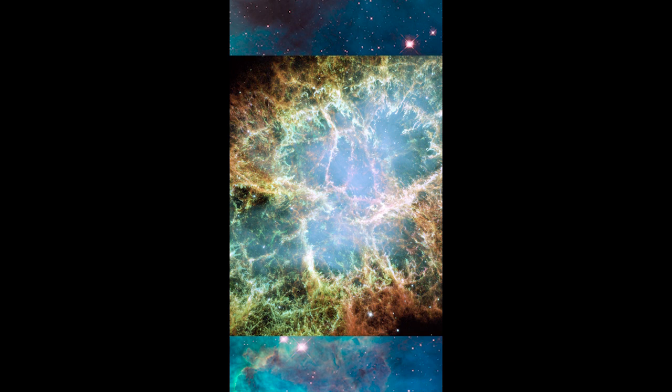This is an image of the Crab Nebula, which is one of the most famous and most well-studied astronomical objects ever. It's one of the touchstone images from the Hubble Space Telescope. It's just the most beautiful, awe-inspiring image you can imagine.